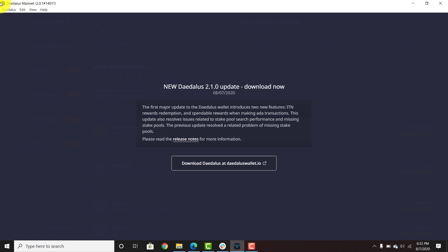Welcome, everyone. Daedalus 2.1.0 is ready to go. This is where you're going to retrieve your ITN rewards. The ITN is the incentivized testnet for all those who were staking before mainnet.